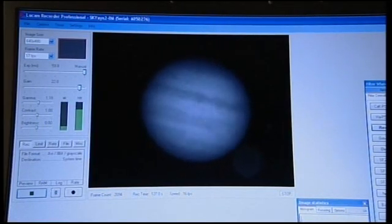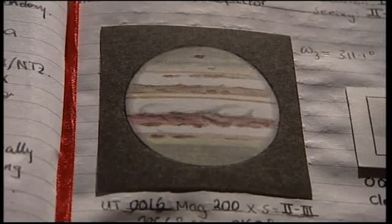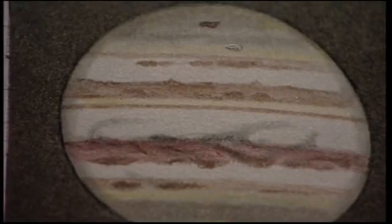The weather hasn't been particularly kind tonight — the clouds have remained in place. They did thin just enough to briefly pick up Jupiter earlier on, but it was too fleeting for Pete to take a proper image. However, Pete has images from previous occasions, including one taken on the 25th of July showing the impact scar discovered by Anthony Wesley. Paul also has sketches taken at around the same time and same longitude, so we can compare the sketch and the image and see which features line up.